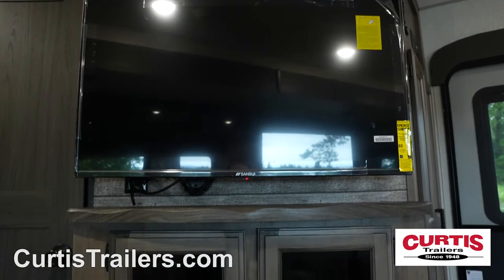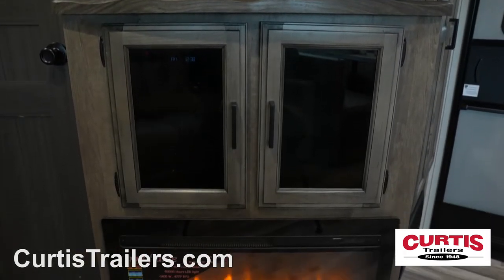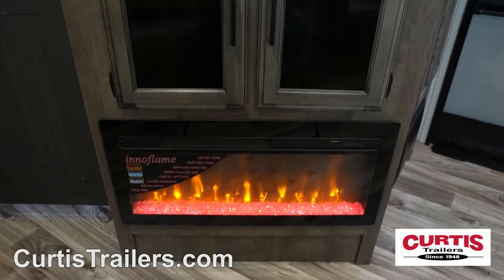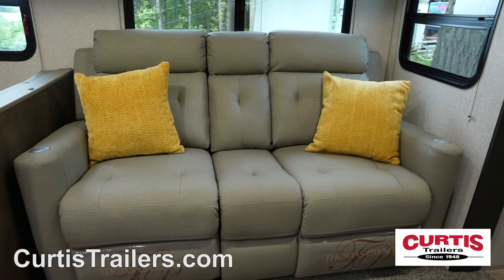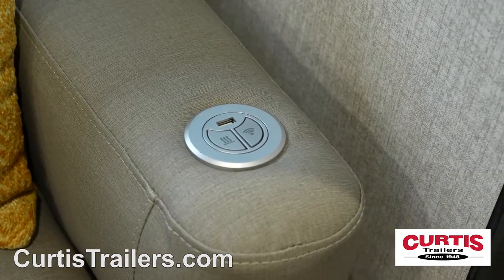The entertainment center features a Bluetooth-enabled CD DVD player and a 40-inch HD LED TV above a cozy fireplace, which can be enjoyed from the comfort of the optional theater-style reclining sofa with massage and heated seats.